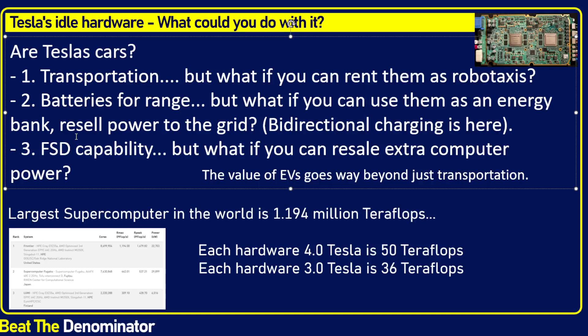FSD capability follows the same thinking. The car drives itself, but you're not driving all the time — so it could sit idle, or you could resell that extra compute power. If you're reselling the extra compute power when the car is idle, the value of EVs really goes beyond just transportation and beyond just batteries. You've added a third value to EVs, which is the ability to resell compute.